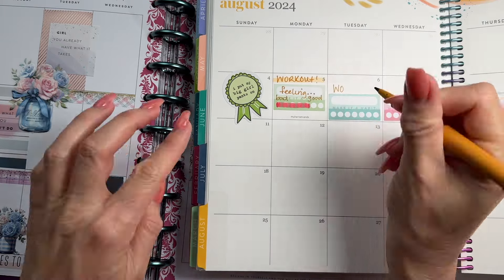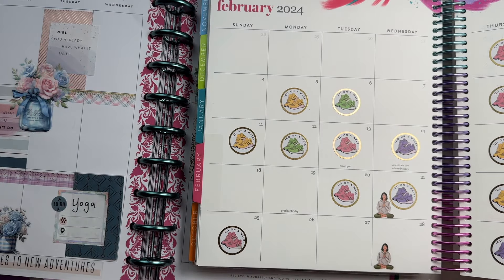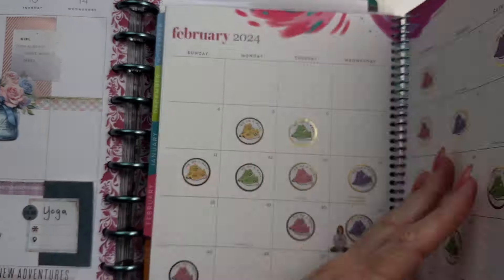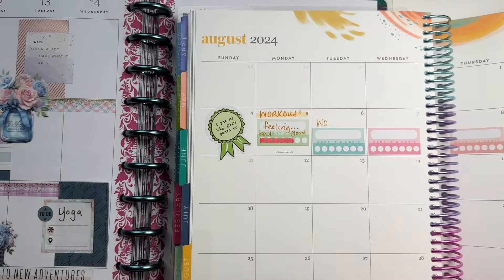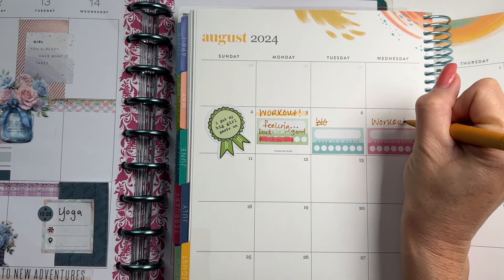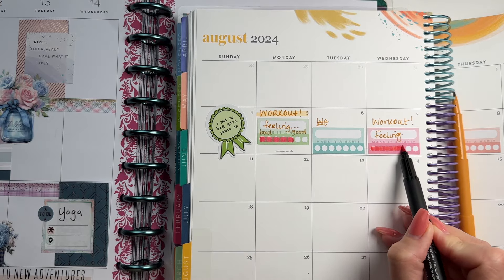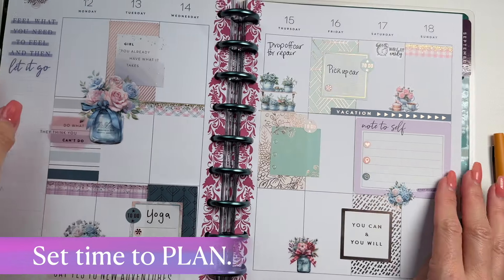On the monthly, I like to track my workouts so I can see at a glance. Here's May — I did two yoga workouts. February I did a bunch of exercise. It's just so much easier to see it that way. This week I'm planning a Wednesday workout, and I'll note how I'm feeling today.